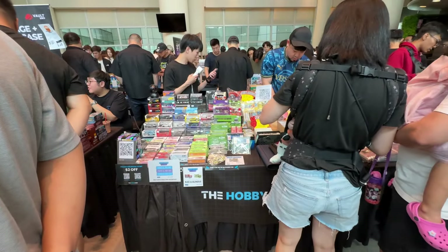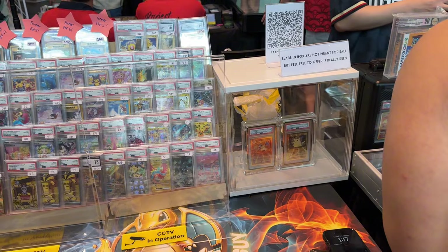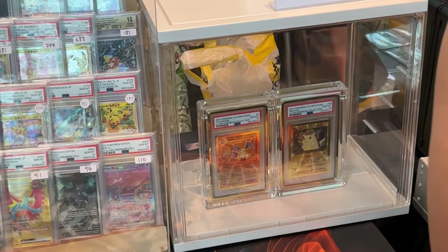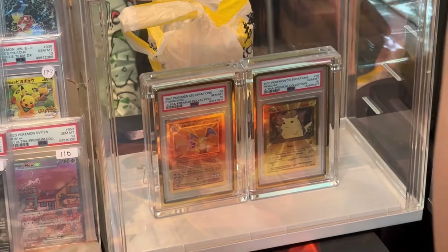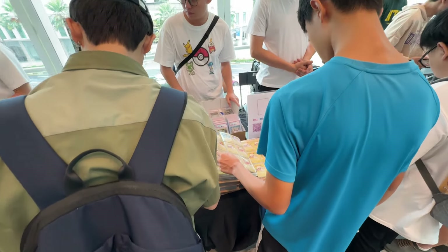There were plenty of different stores selling packs and booster boxes. Some are even displaying their personal collection, like this guy right here. These two cards are not for sale, but if you are keen, you can actually make an offer. I think these two cards are worth quite a bit.